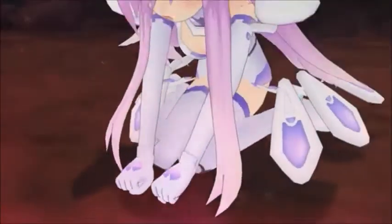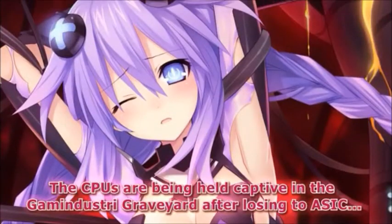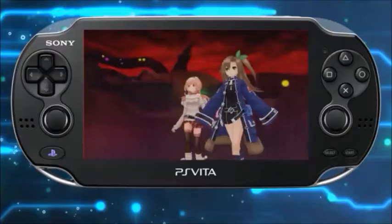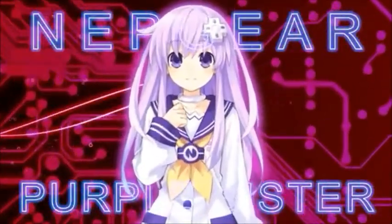The second installment of the Neptunia Rebirth series will feature the HDD candidates: Uni, Nepgear, Uni, Ram, IF, and Compa, along with other familiar faces who will return to support the young ones' journey. The biggest difference between this title and Rebirth 1 is that you can now have 4 members in your battle party.